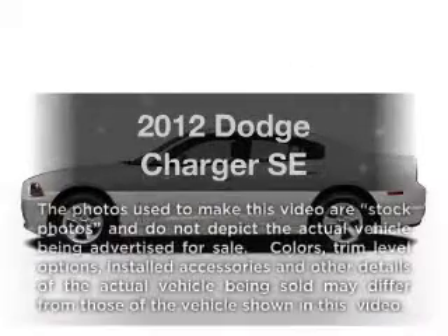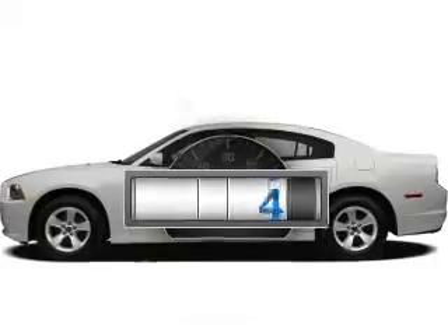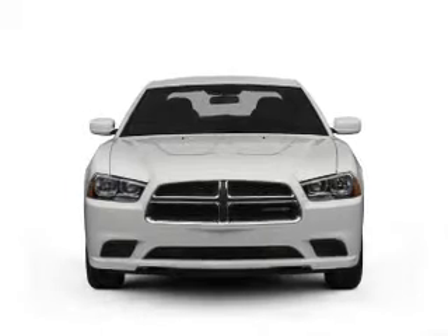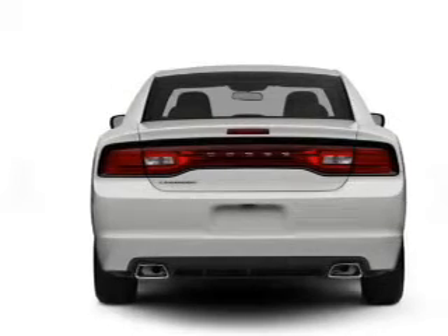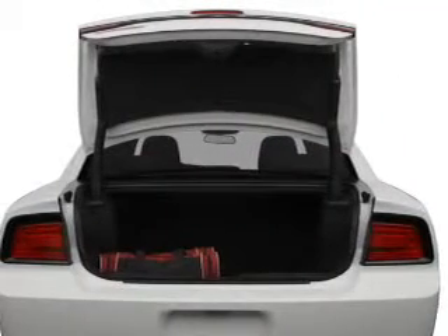Get noticed in this 2012 Dodge Charger — this is the set of wheels you've been looking for. A low odometer reading makes this vehicle a great value at this price. With a reliable six-cylinder engine, the powertrain includes rear-wheel drive driven by an automatic transmission. Stand out from the crowd with premium wheels.